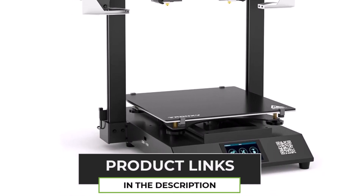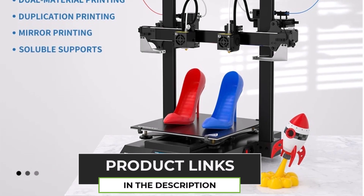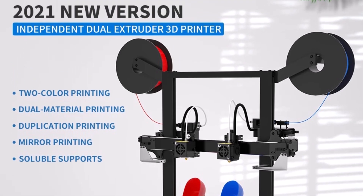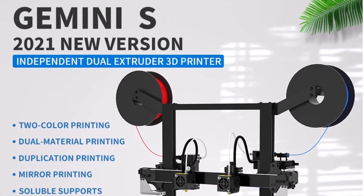If you're into multi-color printing and want a solid, fast, and reliable 3D printer, the Tronxy Gemini S is definitely worth a look. It's easy to use, versatile, and gives you impressive results.